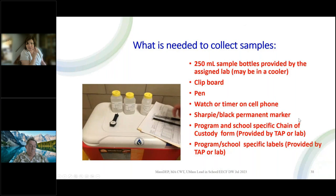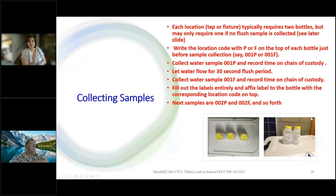What is needed: sample bottles, which the TAP will coordinate to get to your facility. I use a clipboard, a pen, my cell phone to time the 30-second flush, and a magic marker, plus the chain of custody form — please use ours. The protocol is a primary and a flush sample for each location. It's really simple — once you get that down, the protocol doesn't change. You collect the water sample, write down the time on the chain of custody and the label, affix the label, and move on to the next.